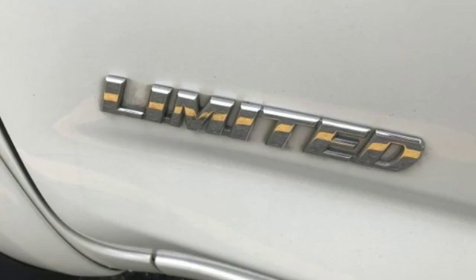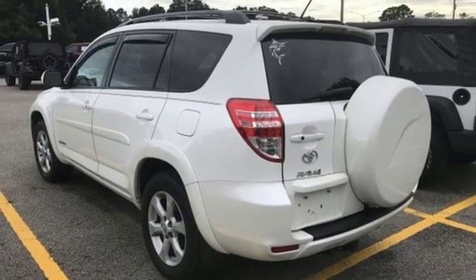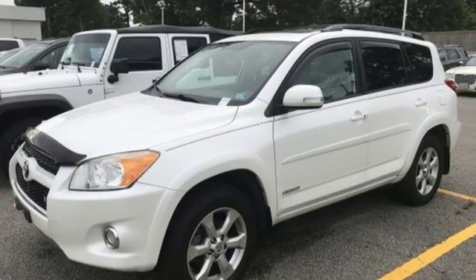And automatic transmission. Critics from Car and Driver found that the RAV4 boasts class-leading interior space. Second row seats are adjustable and offer spacious legroom.